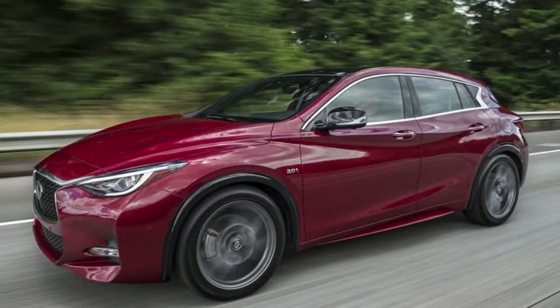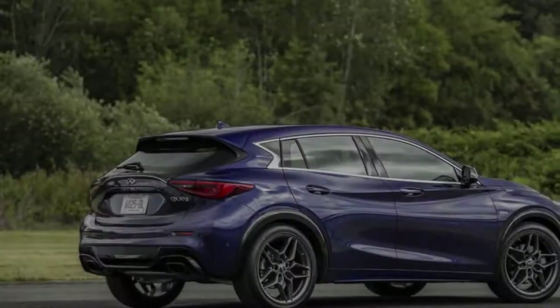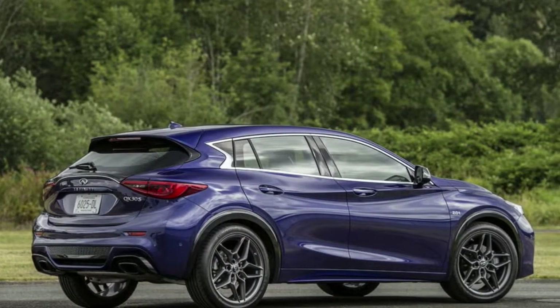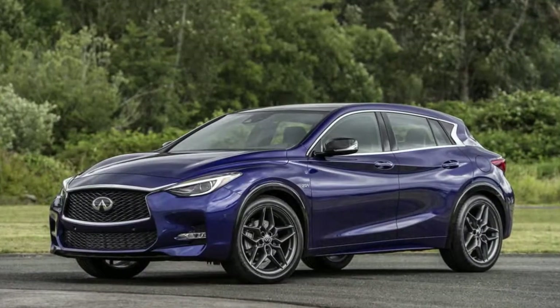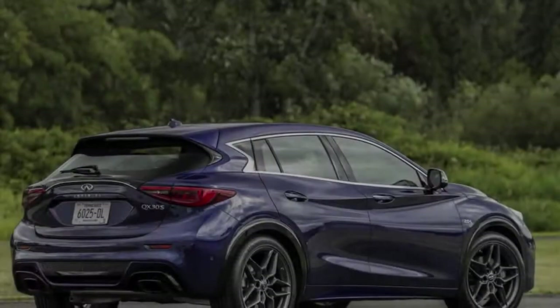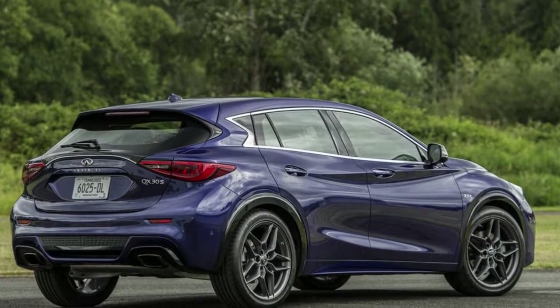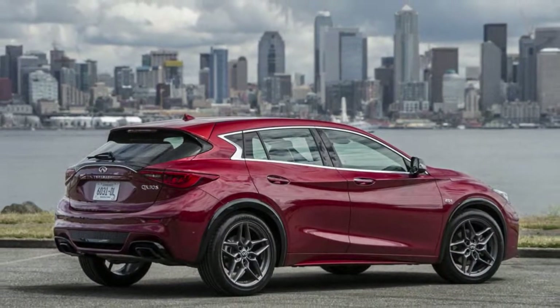What is it? The QX30 is a sleek compact crossover for the entry luxury buyer. The Premium with all-wheel drive model tested here is the top of the line and adds a Bose sound system, rain-sensing windshield wipers, LED front fog lights, and a panoramic moonroof. All new in 2017, the QX30 largely carries over for the 2018 model year.